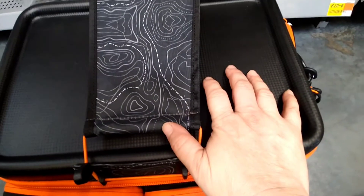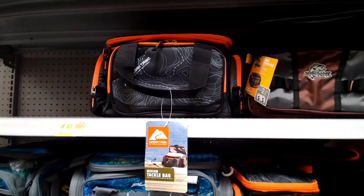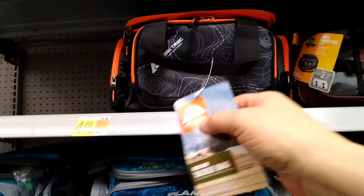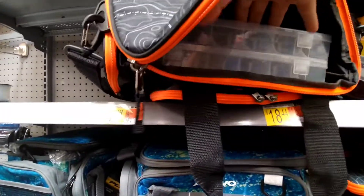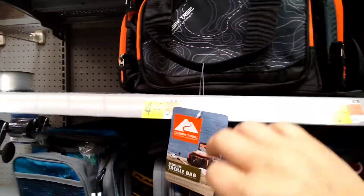Hey guys, so I'm at Walmart and I was looking at these little bags right here. I know that bag is not $4, but that's where it's at.